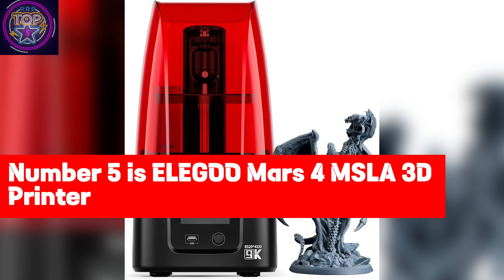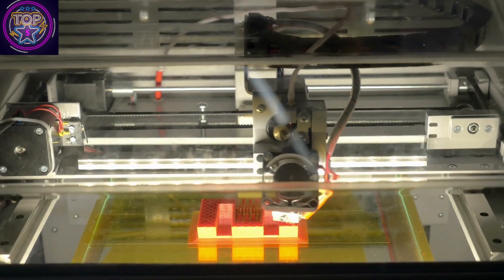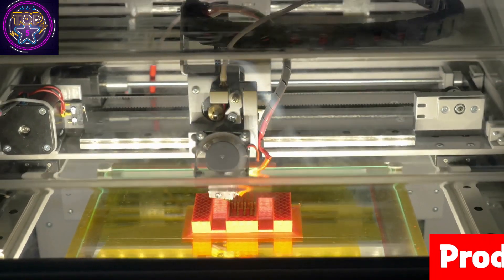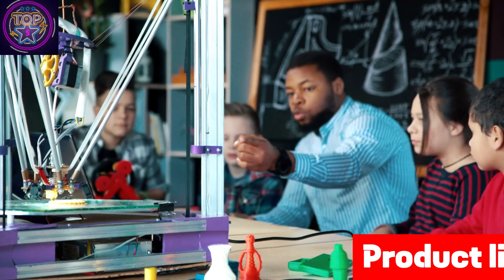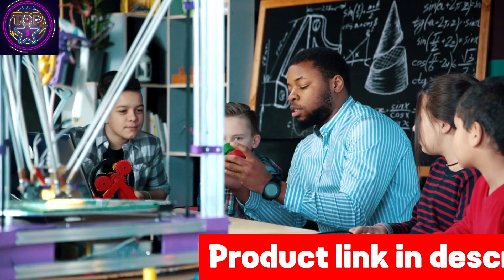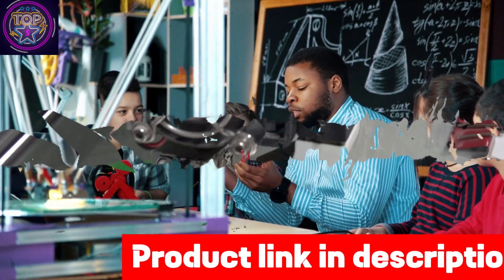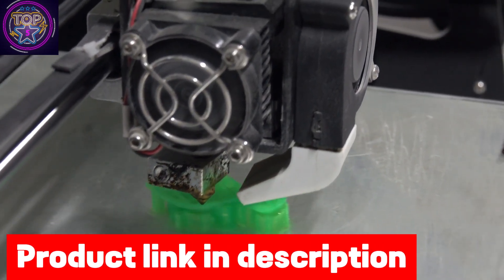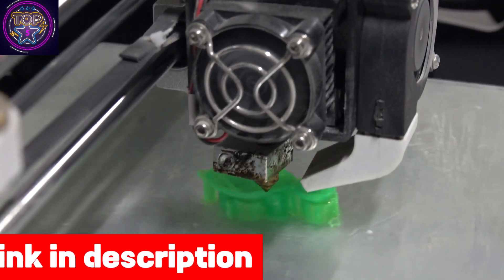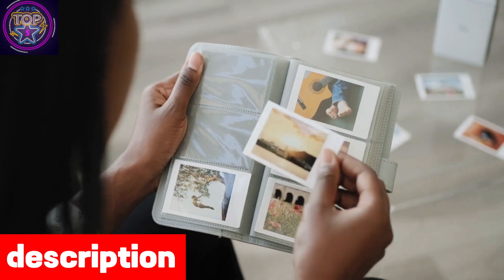Number five is the Elegoo Mars 4 MSLA 3D printer. Discover the Elegoo Mars 4 MSLA 3D printer in an enlightening review that takes you on a captivating journey, exploring its cutting-edge features and revolutionary printing technology, highlighting how the Mars 4 establishes a new benchmark for precision and excellence in MSLA 3D printing. The Elegoo Mars 4 stands out as an innovative choice among the best 3D printers of 2024.